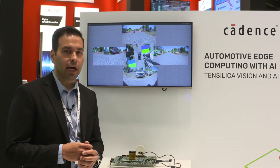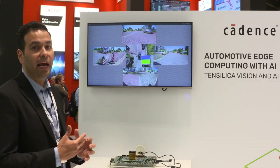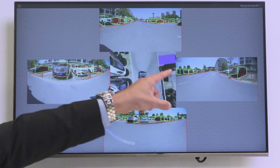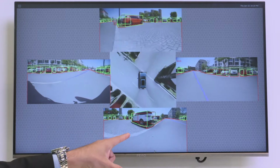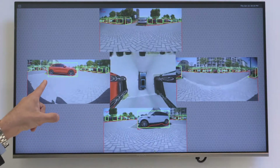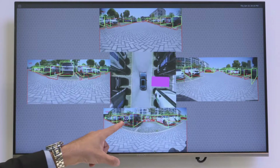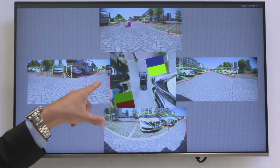As part of this demonstration I'd like to show you some real-time ADAS applications. You have a front view, a back view, right view, a left view — all doing real-time analytics, detecting the vehicles and detecting boundaries of where the vehicles are.